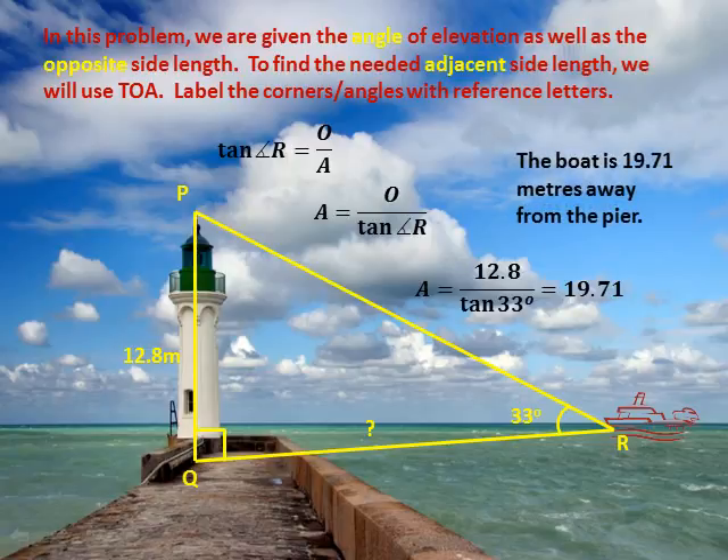This means the boat is 19.71 meters away from the pier.